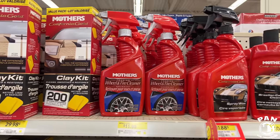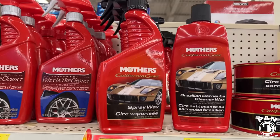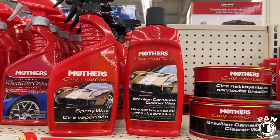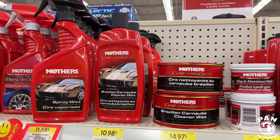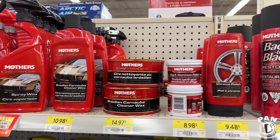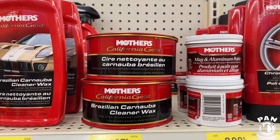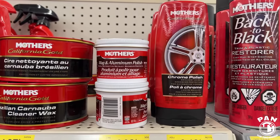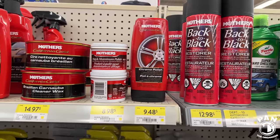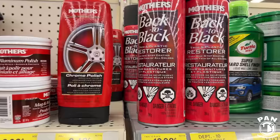There's the spray wax from Mothers, a carnauba cleaner wax. For whoever is still into waxing their vehicles by hand, a lot of people enjoy that — there's still a lot of stuff on the shelves. Here in paste form you have the Mothers mag and aluminum polish for $9 — that works quite well. Chrome polish by Mothers in liquid form as well.